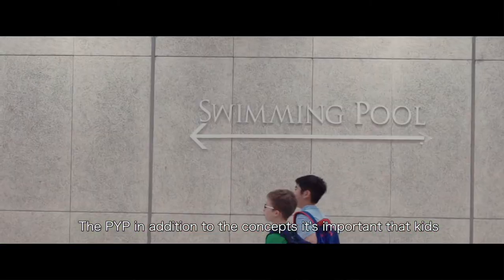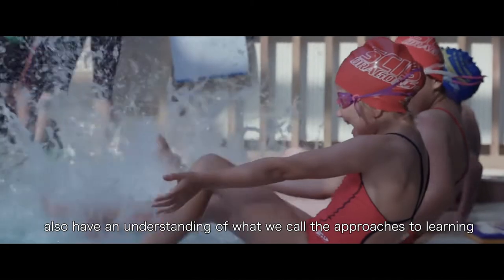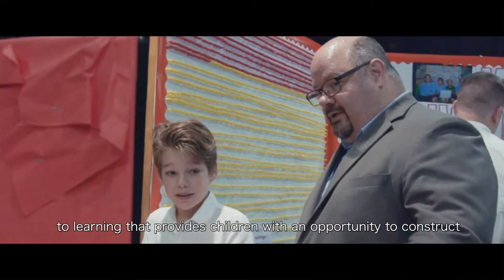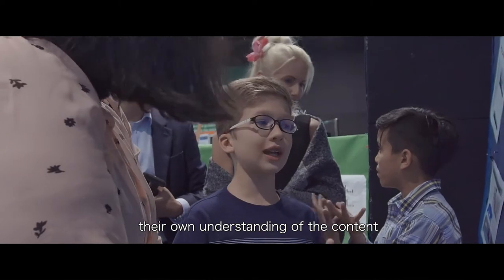In the PYP, in addition to the concepts, it's important that kids also have an understanding of what we call the approaches to learning. The PYP is a student-centered, inquiry-based approach to learning that provides children with an opportunity to construct their own understanding of the content.